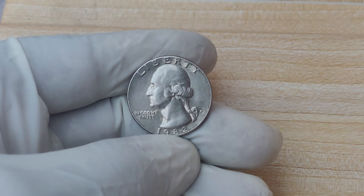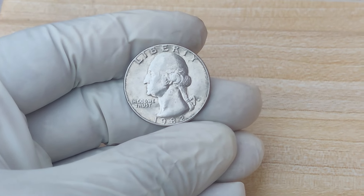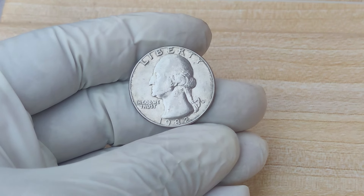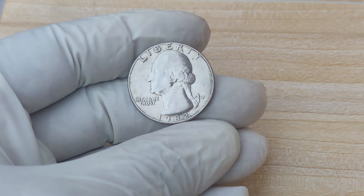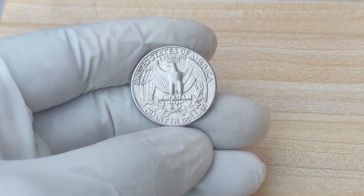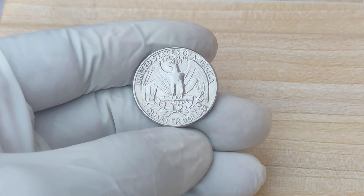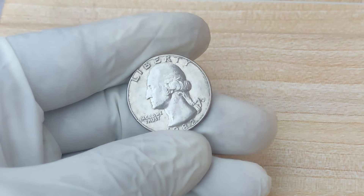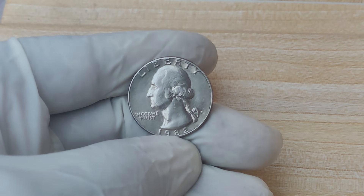With hundreds of millions of these quarters minted, how could any of them be worth thousands, let alone $1.7 million? The key isn't in the quantity minted, but in the condition of the coin. Most coins from 1982 were used in circulation. Finding a quarter from this year in perfect, uncirculated condition — especially with a clean, bold D-Mint mark — is like finding a needle in a haystack. Collectors are obsessed with finding coins that have stayed in near-mint condition for over 40 years.